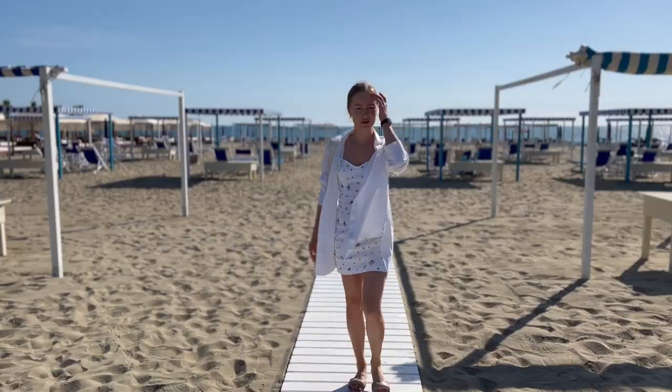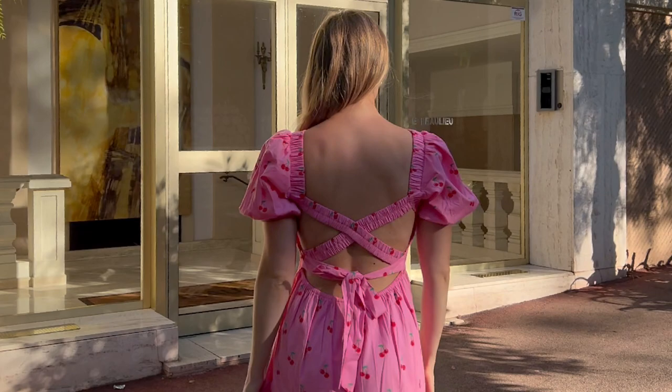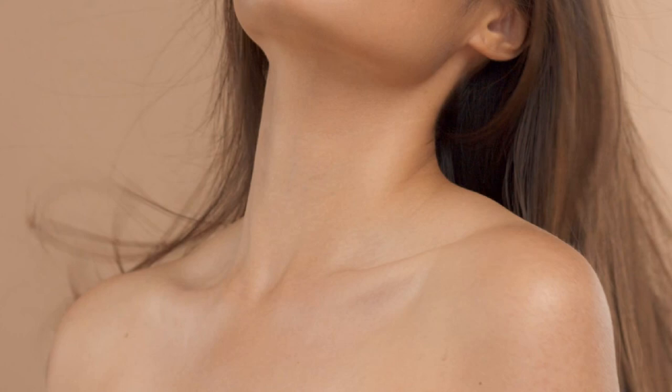Another advice that will help to hide the tummy is a shift in emphasis. That is, if you have any flaw in the figure — in our case it is a protruding belly — then in order to disguise it, we divert attention from it with the help of a more attractive part of our body, for example by opening beautiful collarbones and shoulders.